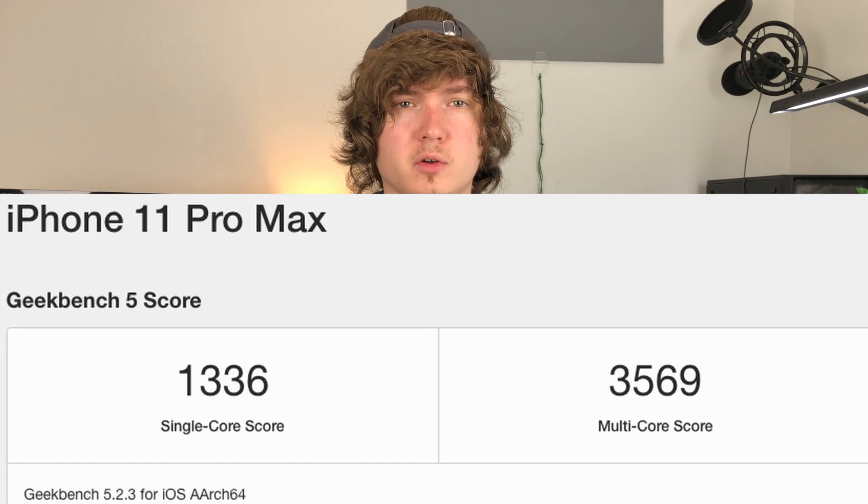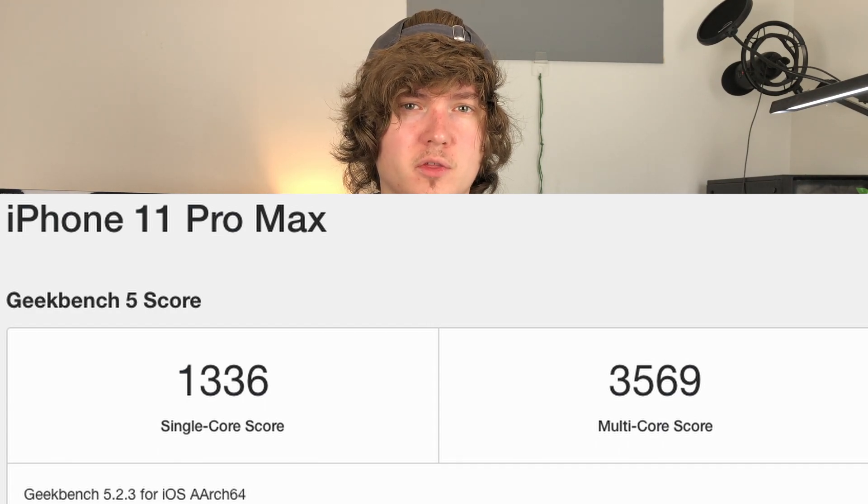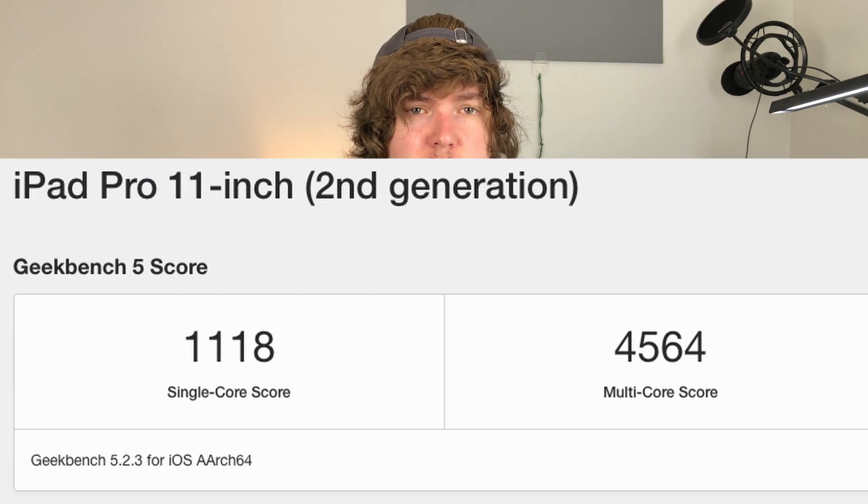For comparison, we can see that the A13 Bionic chip scored a 13.36 in single core performance, and in multi-core performance it scored a 35.69. For some more comparison, if we take a look at the 2020 iPad Pro running the A12Z chip, we will see that it had a single core performance of 11.18 and a multi-core performance of 45.64.